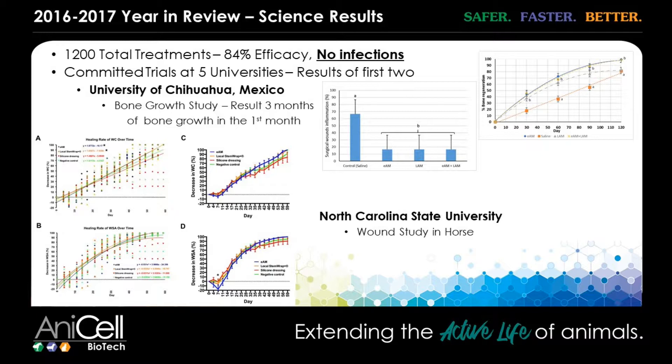Another study we had done was at the University of Chihuahua in Mexico. They took rams and drilled osteotomy holes through the tibial tuberosity and looked at amniotic material's effect on bone growth. What's important is that amniotic material has an absolutely statistically significant improvement in bone growth — but it is normal bone growth. It is not hyperplastic, it is not overzealous — it is a faster callus formation from any bone injury. It's highly controlled because there are also some bone stimulatory proteins present in amnion.